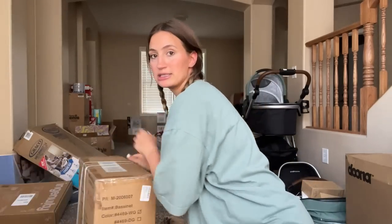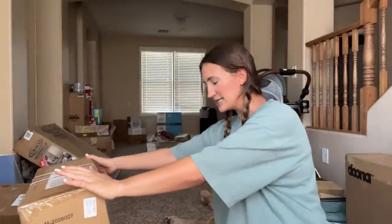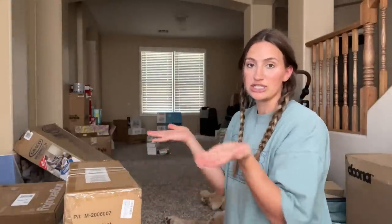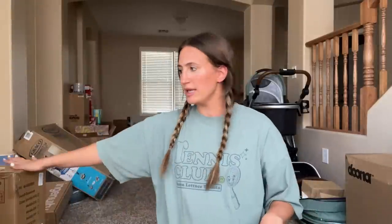We have the crib upstairs. While the baby is very small, we'll have the baby in this little bassinet — it's still in the box because we're moving soon. It's from Amazon, had good reviews, and it's actually collapsible — you can use it on the stand or just as a basket, so it's good for travel. That's for when the baby is very small and still in our room, and then the crib for when they get a little older.